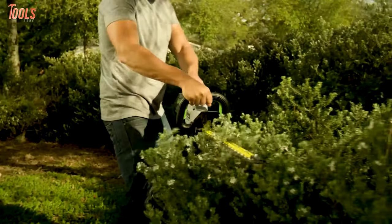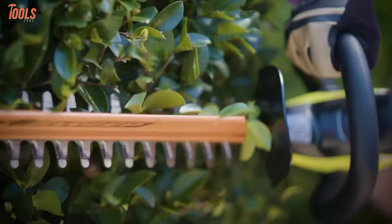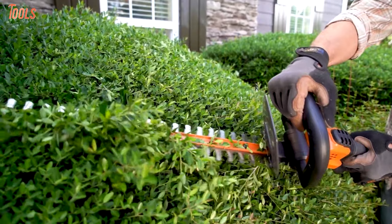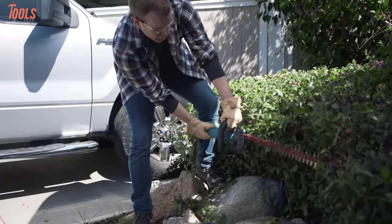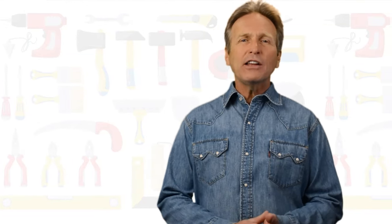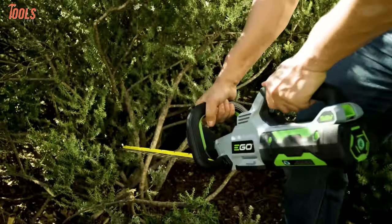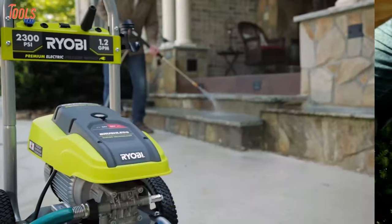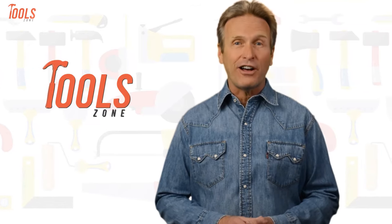So in today's video, we will show you the 7 best cordless hedge trimmers that are guaranteed to make your hedge trimming more accessible and better than before. Without further ado, let's get started. From DIY projects to product reviews and hacks, Tool Zone is where we test all sorts of gear to offer the most unbiased reviews you'll find anywhere, so that you can make well-informed purchase decisions while avoiding getting ripped off.